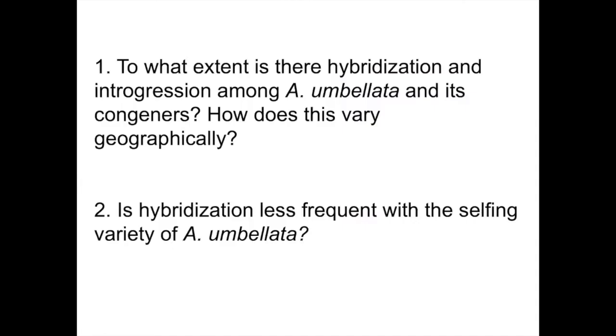So with all this in mind, I had a couple questions. The first is: to what extent is there hybridization and introgression among Abronia umbellata and its congeners, and how does this vary geographically? And the second: is hybridization less frequent with the selfing variety of Abronia umbellata?